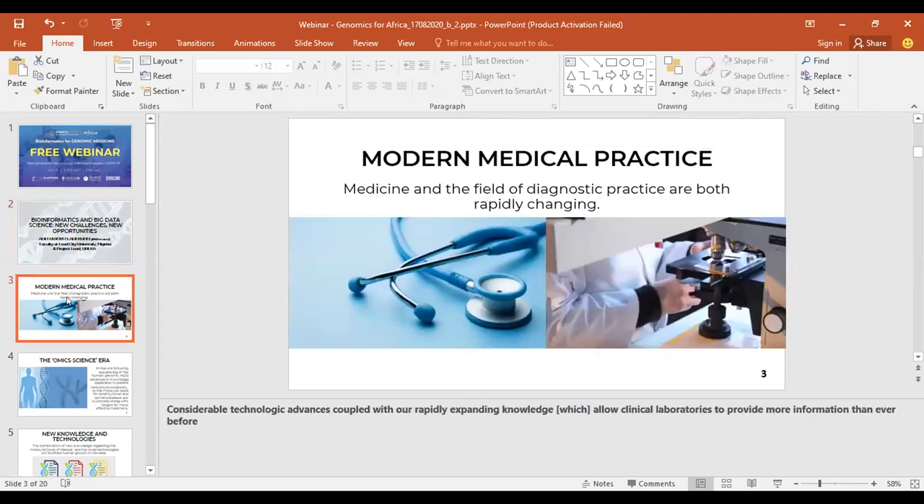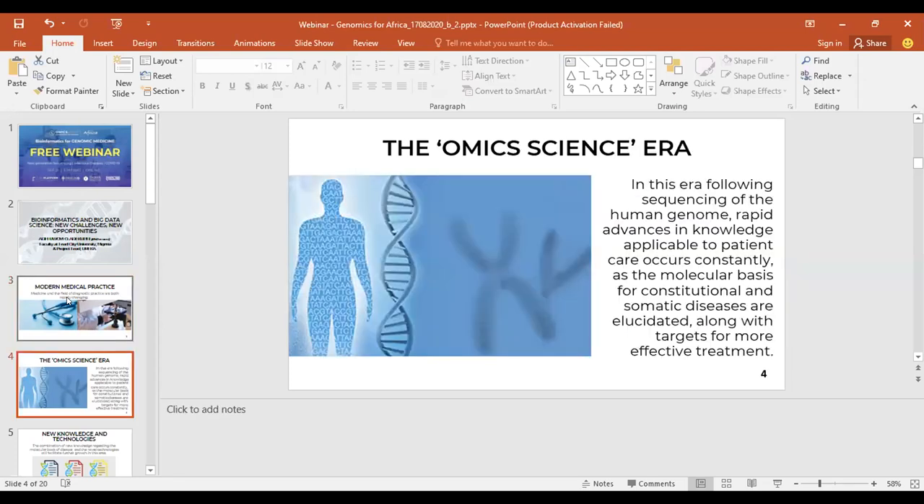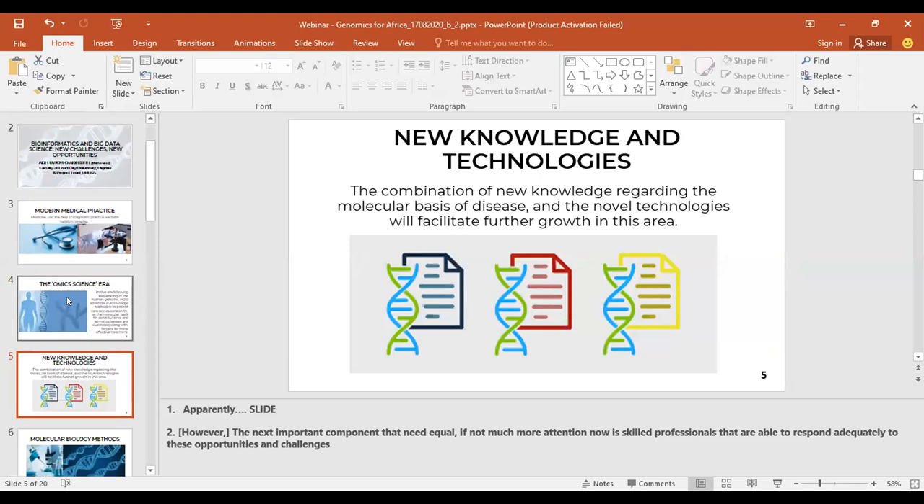This has ushered in the omics science era. Following the sequencing of the human genome completed in 2001, rapid advances in knowledge applicable to patient care have occurred constantly as the molecular basis for constitutional and somatic diseases are elucidated, along with targets for more effective treatment. These advances have brought things like personalized medical practice.